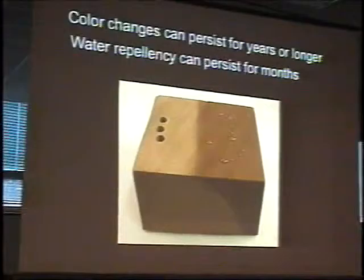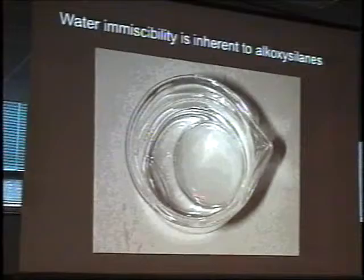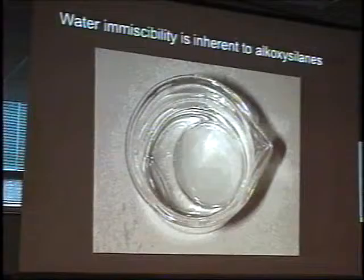Alkoxysilane will interfere with the curing of mortars if you treat areas where you've newly installed mortars or patching materials. On the other hand, if you get water in contact with alkoxysilane, that will also interfere with its curing. Again, water immiscibility is a significant issue — a big lump of liquid alkoxysilane in the bottom of a container of water simply does not mix with it.